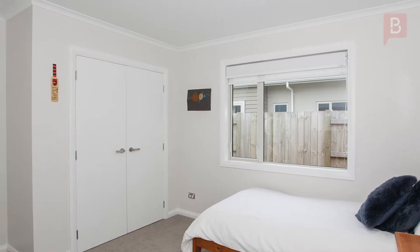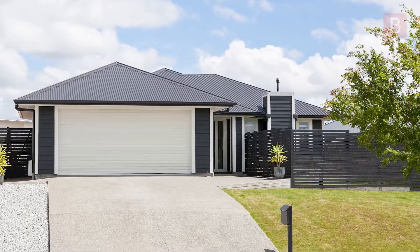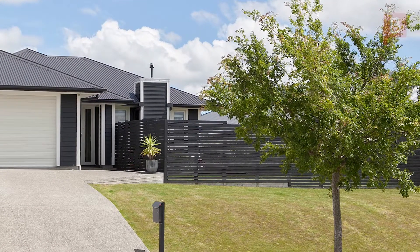The double garage houses the laundry. The section is well fenced and suitable for pets, and the garden shed provides handy storage for gardening implements. So get in quick and call Raewyn today for your viewing.